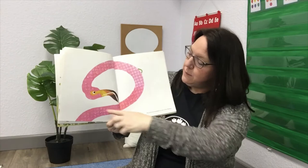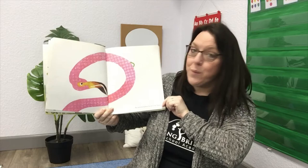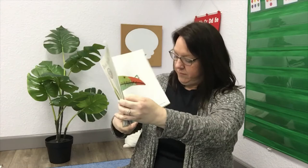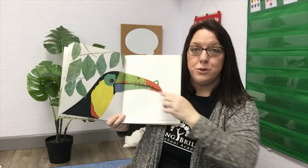Do you see this pink flamingo with its long, curving neck? It says the inchworm measured the neck of the flamingo — inch, inch, inch. He measured the toucan's beak — inch, inch, inch. Look at all the beautiful colors on this bird. It's called a toucan.